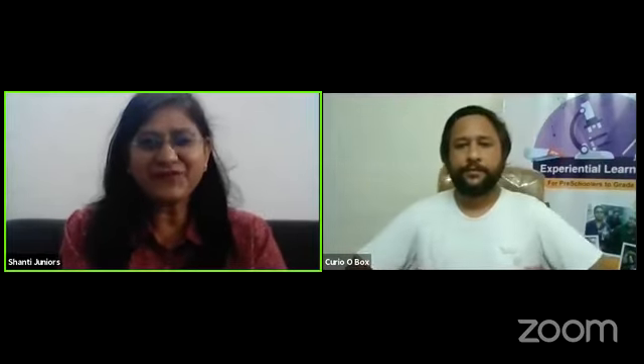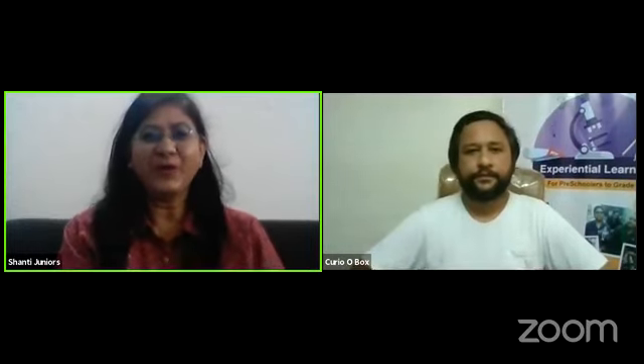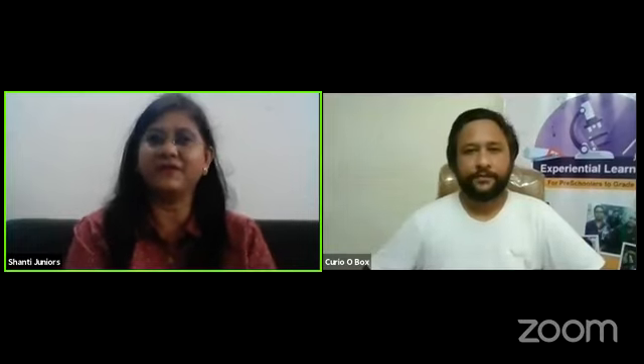Good afternoon everyone, I'm Shubhangana Shukla, Academic Head for Shanti Juniors. Once again we are here to have a session on hands-on learning experience. This time we are going to have an interesting session which will make our children learn a lot of things, especially learning science through a fun, interactive, and innovative activity.